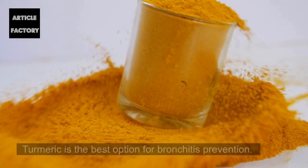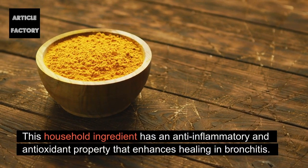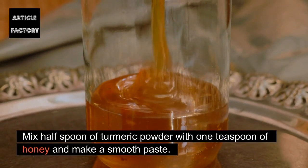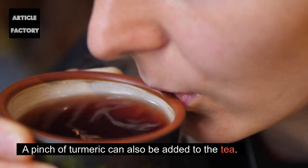Turmeric: Turmeric is the best option for bronchitis prevention. This household ingredient has anti-inflammatory and antioxidant properties that enhance healing in bronchitis. How to use: Mix half a spoon of turmeric powder with one teaspoon of honey and make a smooth paste. Consume the paste twice or thrice daily. A pinch of turmeric can also be added to tea.